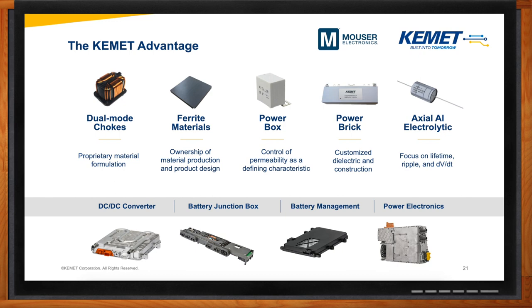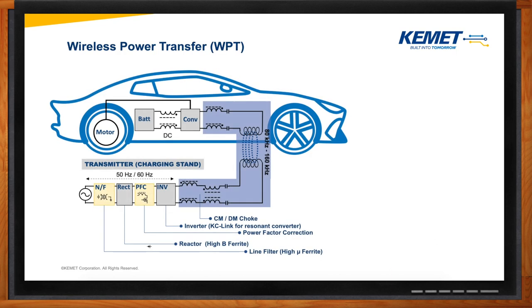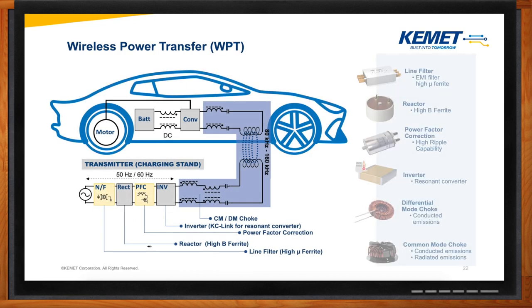Let's talk about wireless power transfer and what solutions KEMET can offer here. The image shows the whole process of wireless power transfer. We have the transmitter side, which is the charging stand, and we also have the receiver side, which is your vehicle. In the transmitter, AC power comes in and has to go through the process of converting into DC power. For this process, we have line filters for the EMI stage, then capacitors for power factor correction and resonant converter, and finally differential mode and common mode chokes for conducted and radiated emissions.